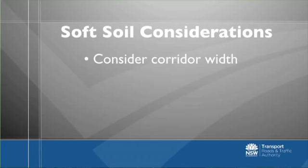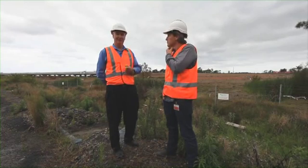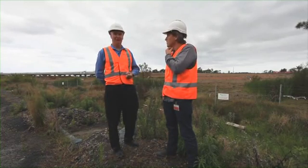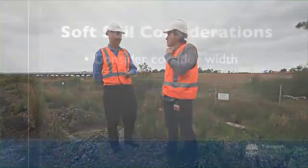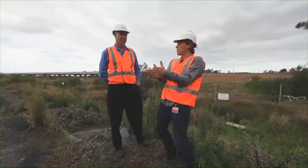Now as an architect, I'm always interested in corridor widths, but it has a different meaning for you guys. Yes, well with the soft soils, we do our environmental planning based on a concept design, and we then purchase the land based on those requirements. As you can see here, we've had to put berms out to stabilise that embankment, which has added about 20 or 30 metres to our width. So we need to know those things up front, or we get into real trouble with ownership and environmental legislation and planning issues. So corridor widths is the width of land you have to buy in which you build the road? That's correct.